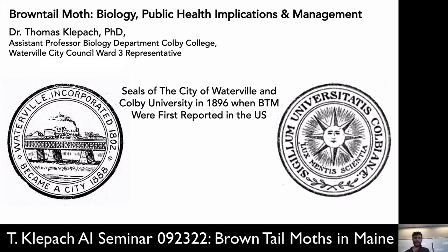This picture here shows the seals of the city of Waterville and Colby College as they looked back in 1896, which was the year of the first major outbreak of brown-tailed moths. I'm showing that to highlight that this is actually not a new problem in this region, but because of a variety of factors — primarily climate change — this problem is becoming exacerbated.